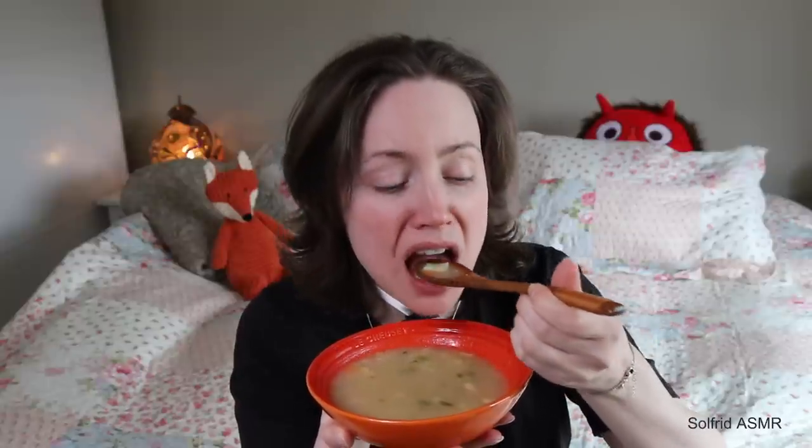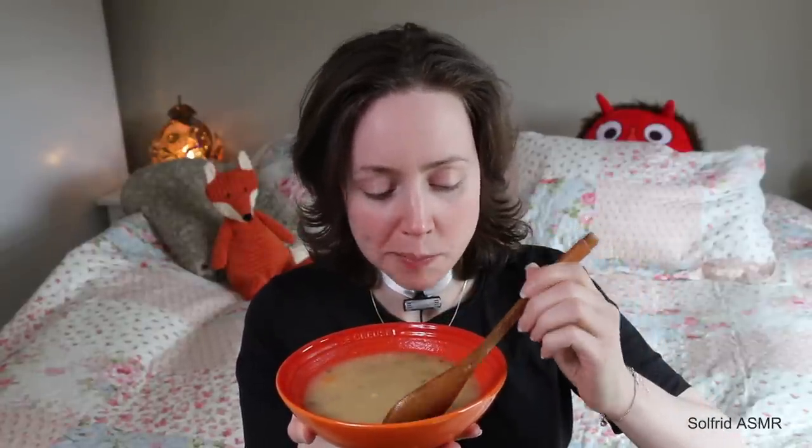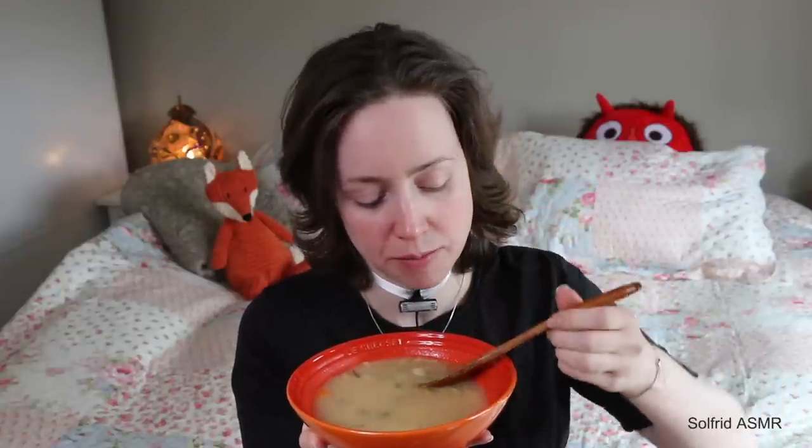This soup brings back some childhood memories. In the summer when we went for a big hike to a mountain, we always used to have betasuppe with us, eating it with bread and maybe some sausages or bacon, also some chocolate for dessert — some Kvikk Lunsj or some melkesjokolade.